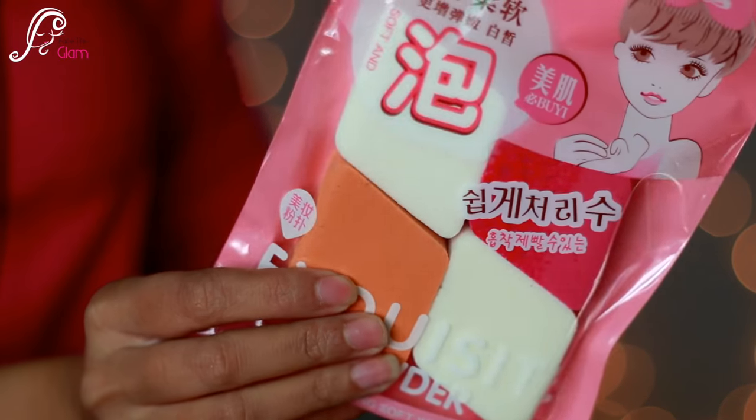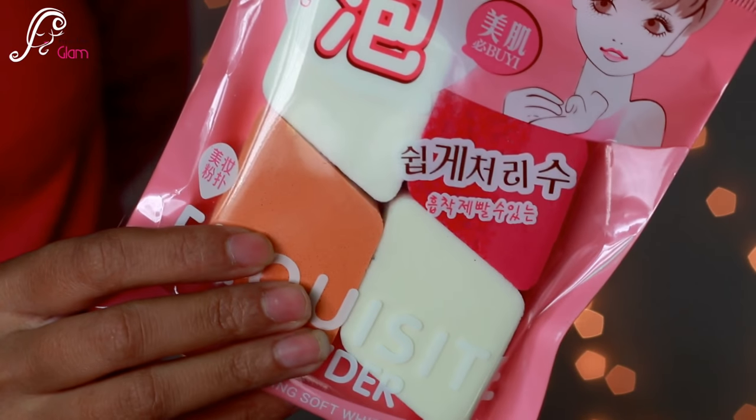Also in this beauty box are makeup sponges, which are very useful. I love blending foundation with sponges — I normally use a beauty blender but for clients I use these kinds of sponges too. These are made in China and it's a cosmetic puff set of four, retailing for 150 Indian rupees. The last item is a blackhead remover tool, which retails for 50 rupees. I already had one but it was lost, so I'm happy to have a new one!